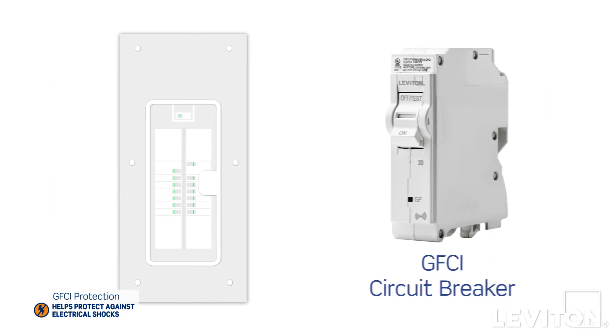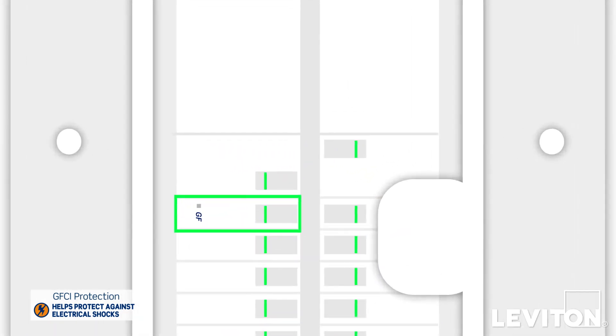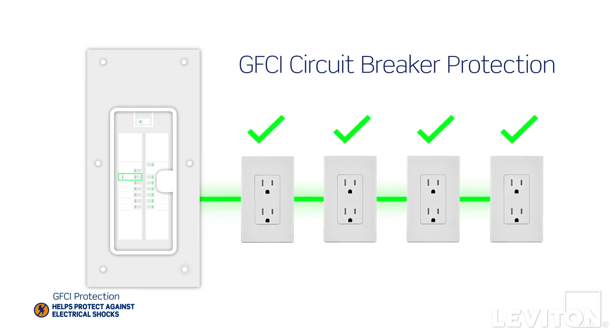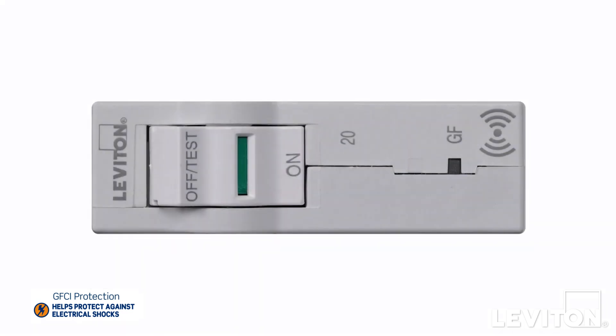GFCI circuit breakers are installed at the panel, which is your home source of electricity. So one circuit breaker provides protection for all outlets on a circuit. And when you choose a Leviton GFCI circuit breaker, you can see its operating status at a quick glance.